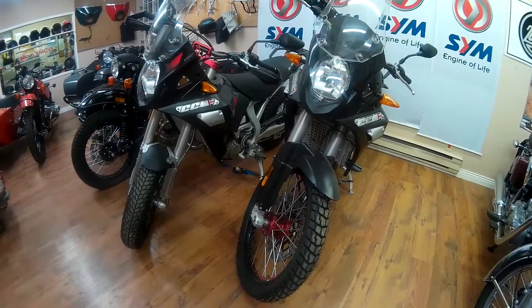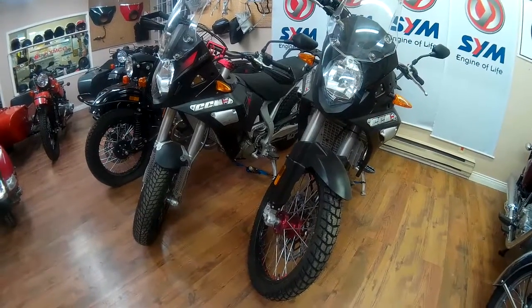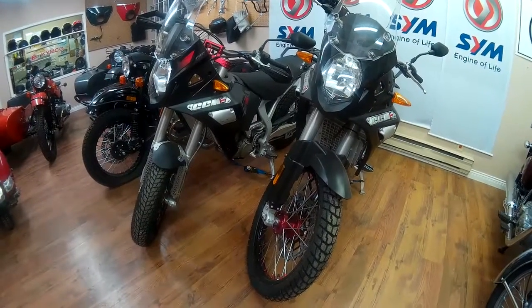Hello, and welcome to OVC-TV, where today we have something you may not have seen before. Introducing the CCM GP450 Adventure Bike.